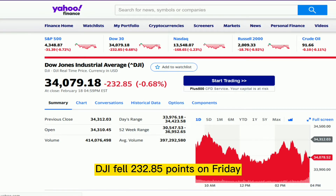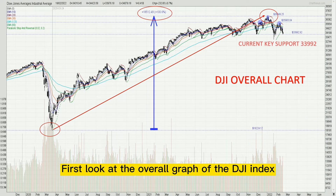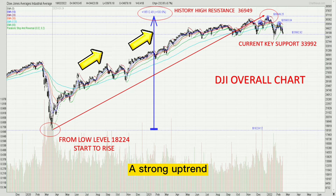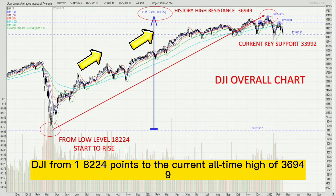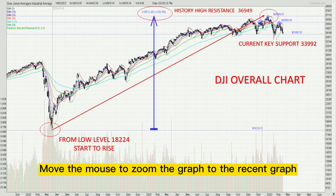DJI fell 232.85 points on Friday, closing at 34,079.18. Looking at the overall graph of the DJI index, the US DJI index from March 24, 2020 kept rising in a strong uptrend — from 18,212.24 points to the current all-time high of 36,949, a gain of about 100%.